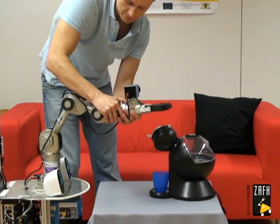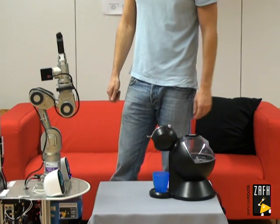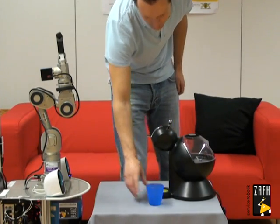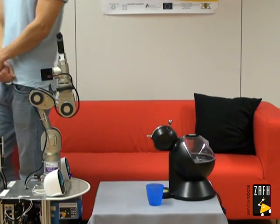Finished. Another demonstration. Okay, I found some objects. Relocate objects and tell me when you have finished. Finished.